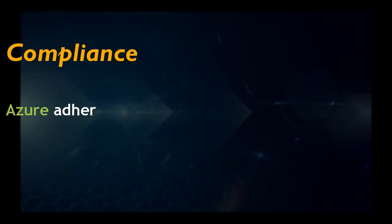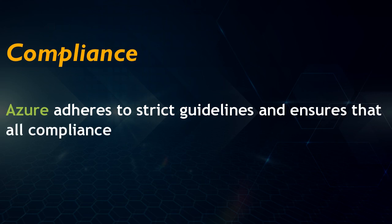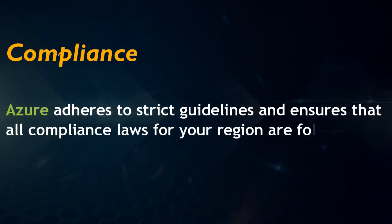Advantage 10: Compliance. Azure adheres to strict guidelines and ensures that all compliance laws for your region are followed.